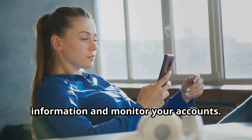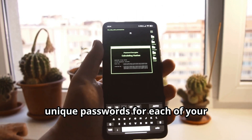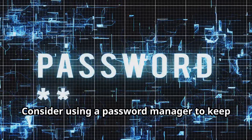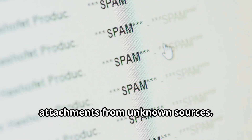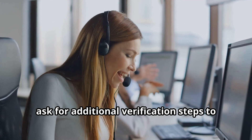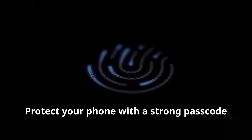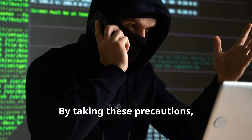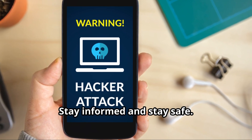Be vigilant about your personal information and monitor your accounts. Regularly check for unusual activity and report it immediately. Use strong, unique passwords for each account and enable two-factor authentication wherever possible. Consider using a password manager to keep track of your credentials. Be cautious of phishing emails and messages — don't click on links or download attachments from unknown sources. Always verify the sender's identity. Protect your phone with a strong passcode or biometric lock, and consider using security apps that can alert you to potential threats. By taking these precautions, you can reduce the risk of SIM swapping and protect your digital life.